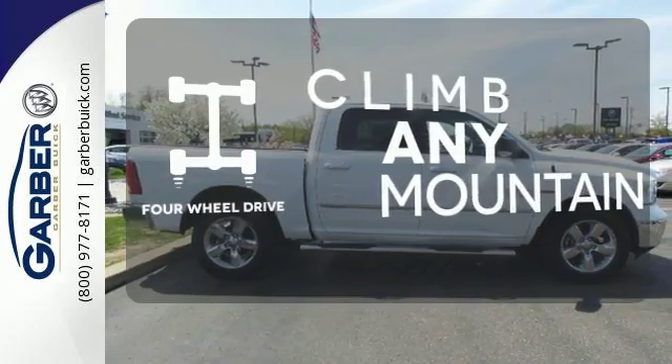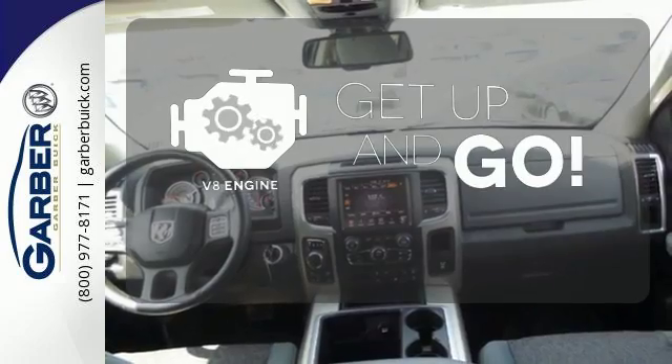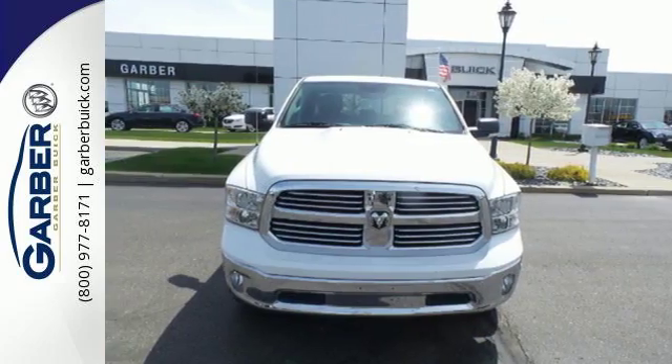Climb any mountain. This vehicle has four-wheel drive. The V8 engine provides the power you need. You ready to get dirty? This Ram is. Take it for a test drive today.